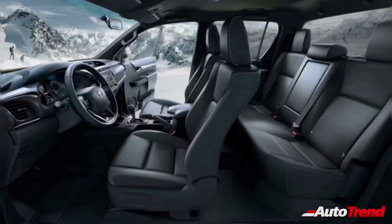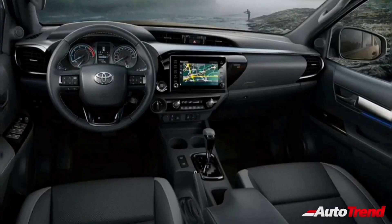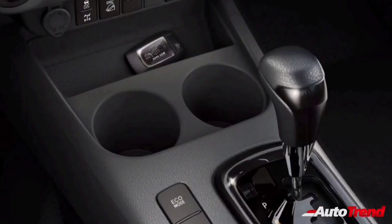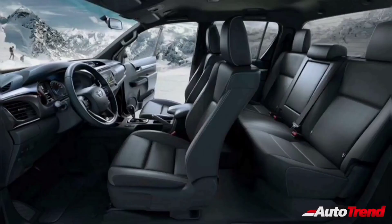Unlike the exterior, the Toyota Hilux will feature a lot of interior components sourced from the Innova Crysta and the Fortuner. Components like the 8-inch touchscreen system, the seats, steering wheel, instrument cluster, gear lever, and even the rear seats are expected to be sourced from the Fortuner.